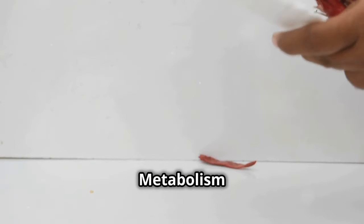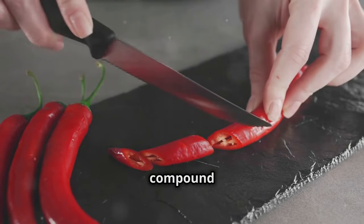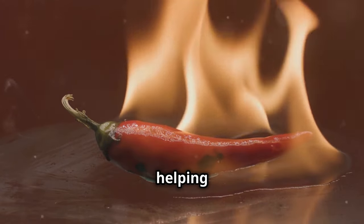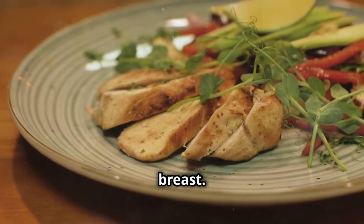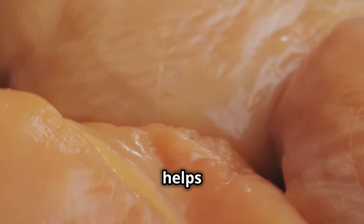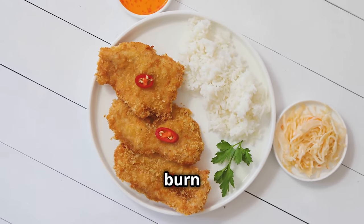Chili peppers and chicken breast — the metabolism booster with a kick. For all you spice lovers out there, get ready to turn up the heat and torch those calories. Chili peppers get their heat from a compound called capsaicin, and capsaicin is a true fat-burning superhero. It works by temporarily increasing your metabolism, helping you burn more calories even after you've finished eating. Capsaicin has also been shown to suppress appetite and reduce cravings, making it easier to stick to your healthy eating plan. Chicken breast is a lean protein source that's low in calories and fat — a staple for anyone trying to lose weight or build muscle. When you combine the metabolism-boosting power of chili peppers with the lean protein of chicken breast, you're creating a fat-burning powerhouse.